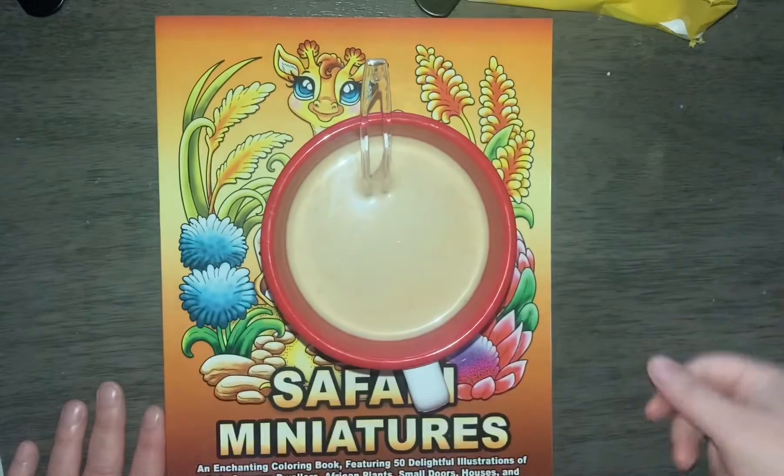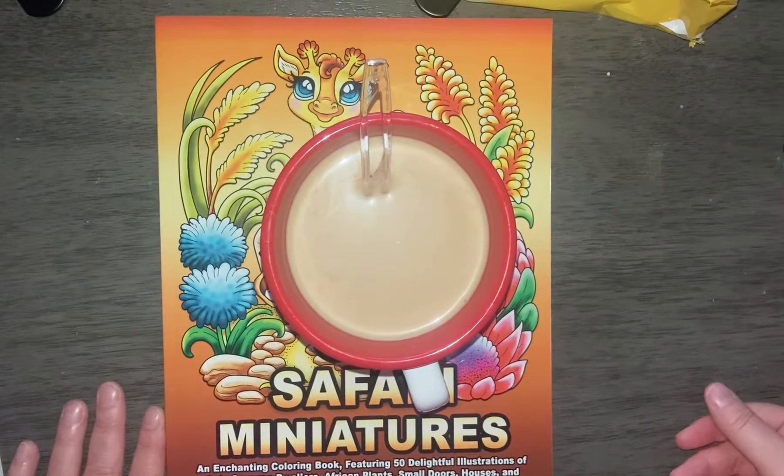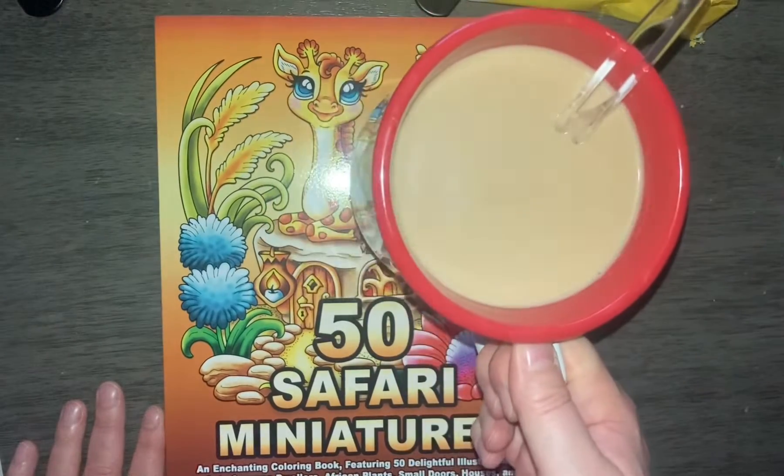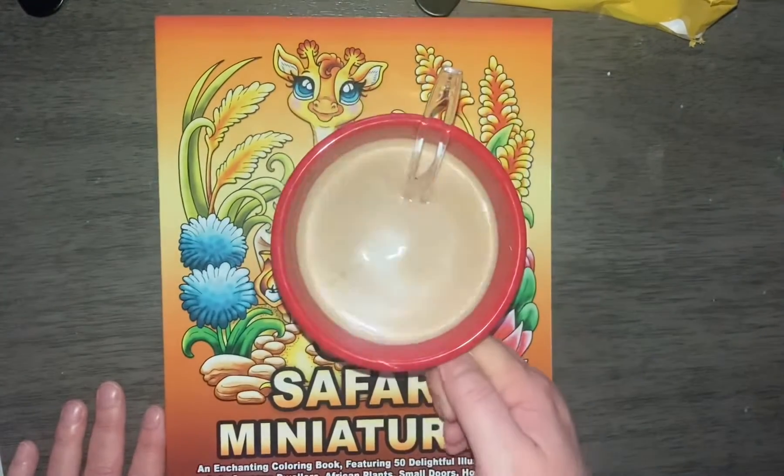Hi guys, welcome back to coffee lover underscore five. This is Dory coming to you from Grand Rapids, Michigan. Grab yourself a coffee. Caramel macchiato today. Anybody else like caramel macchiato?